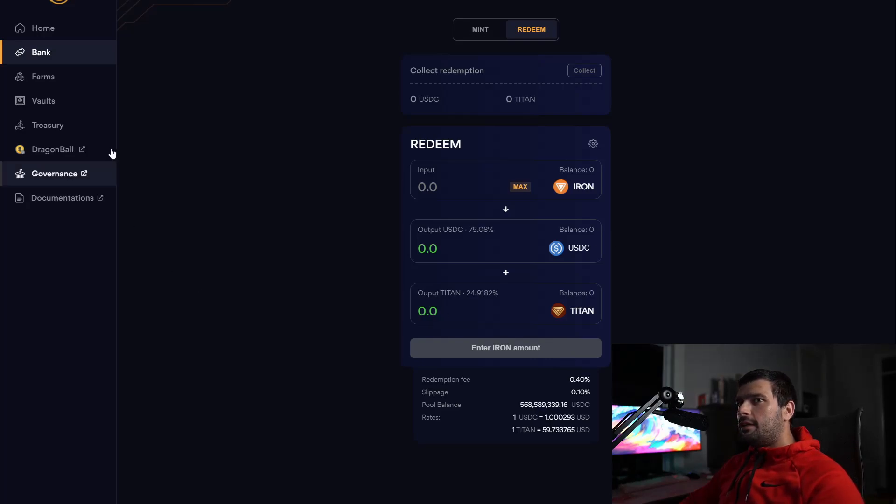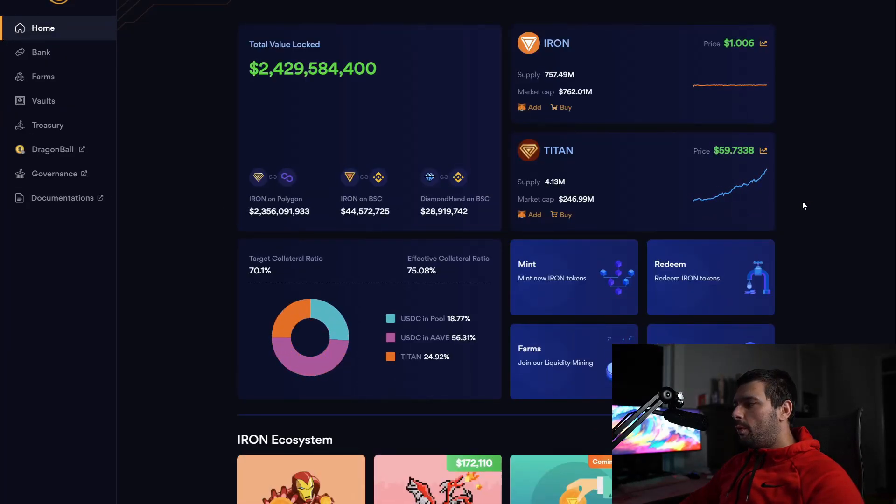It comes back to my point: when you look at a project, you need to understand how it works. With algorithmic stablecoins like B Dollar, Midas, Bolt Dollar, or any of those — how do they work? They try to hold their peg when they're above a dollar by minting more coins. If you're minting more coins, more coins get dumped on the open market, pushing the price back to a dollar. Farmers are happy because they're getting free coins and selling them.